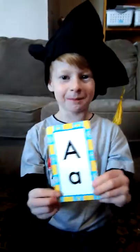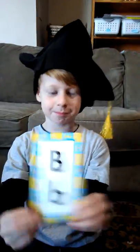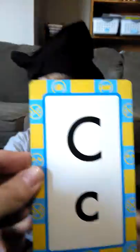A, A makes A. B, B makes B. C, C makes C. D, D makes D.